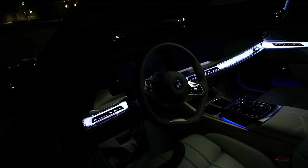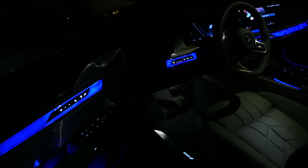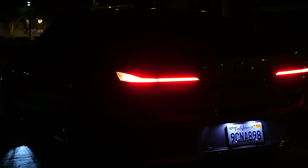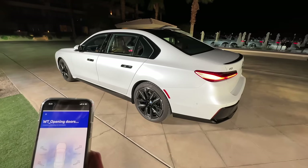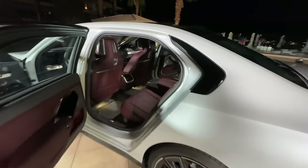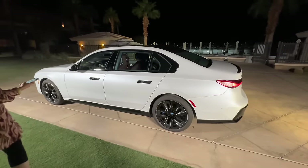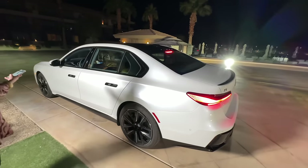Even when you close the vehicle from outside with doors shut it looks amazing. As you walk away it closes off with a goodbye signature. The smartphone app lets you open all four doors at once and use a remote parking function — similar to what Honda and Genesis offer with a key fob — letting you ease the car into or out of narrow parking spaces.